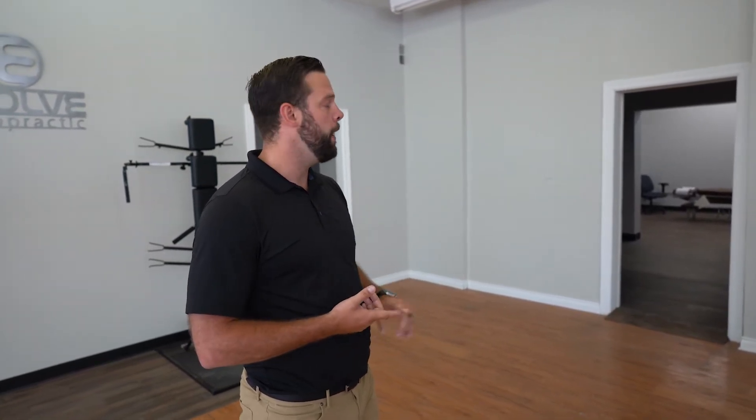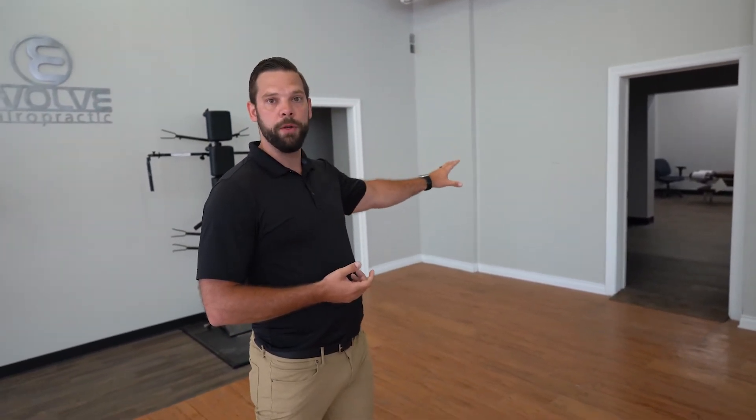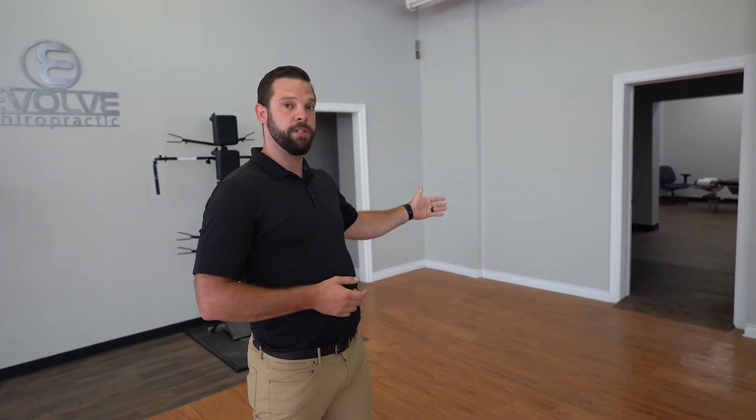The room right over here is our exam room. We've got our state-of-the-art digital X-ray, which does a really good job of helping us get information on the condition that your spine is actually in. That's where we do all of our new patient exams and re-exams as well, so that we can see where you're starting and then track your progress as you move forward.